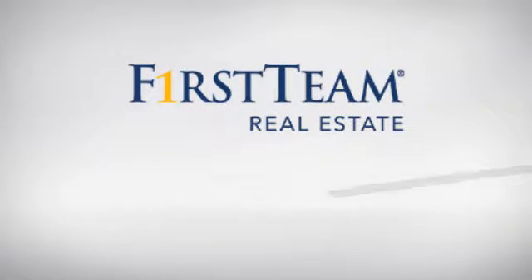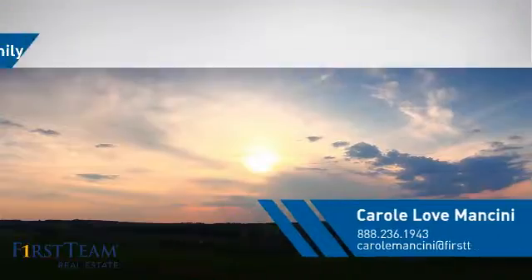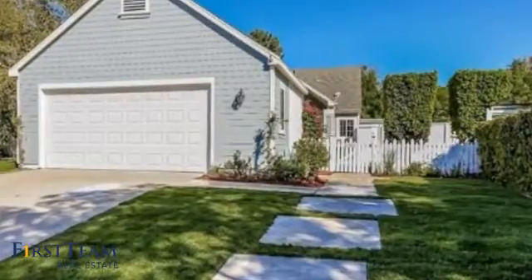At First Team Real Estate, you'll find a place you'll feel right at home in. This video is brought to you by your real estate agent. This home is a great choice for those looking for comfort, convenience, and the privacy of their own home.